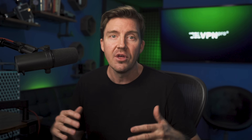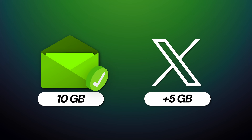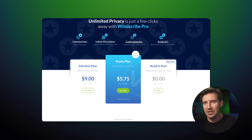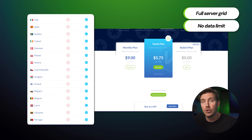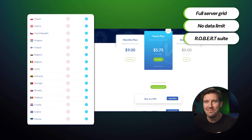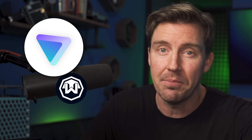Going back to Windscribe, it also has an unfortunate data cap, giving you only 2 gigabytes of data per month, or 10 gigabytes if you verify your email, and 5 gigabytes on top for tweeting about it — 15 gigabytes in total. Not too shabby, but hardly enough. Getting the premium version does fix a lot of those limitations: way more countries to choose from, faster speeds, no bandwidth limitation, and even the full ROBERT security suite. That said, I don't think Windscribe's premium is a better value than ProtonVPN's — the value is incomparable.